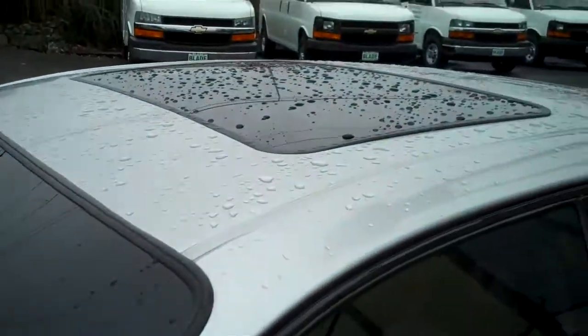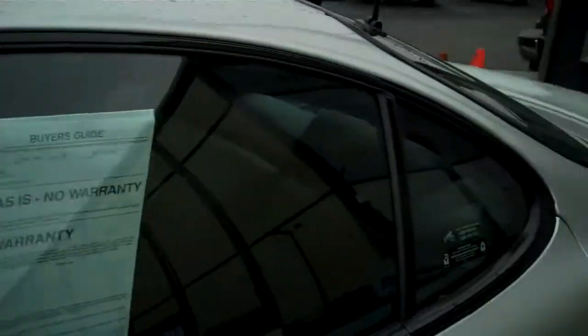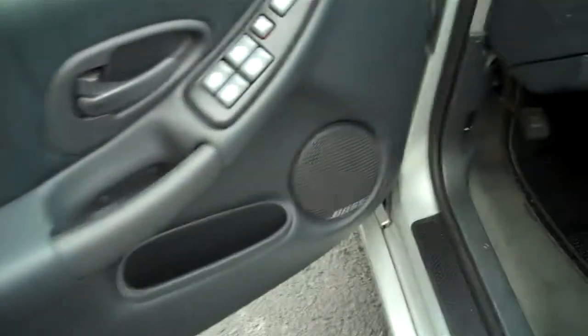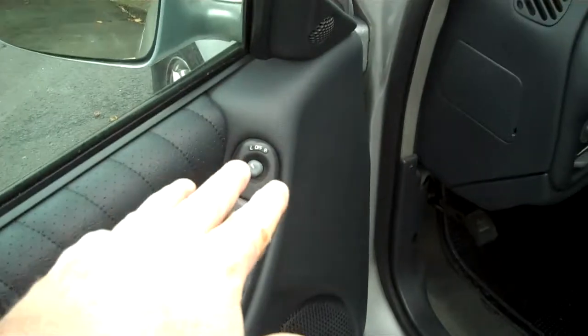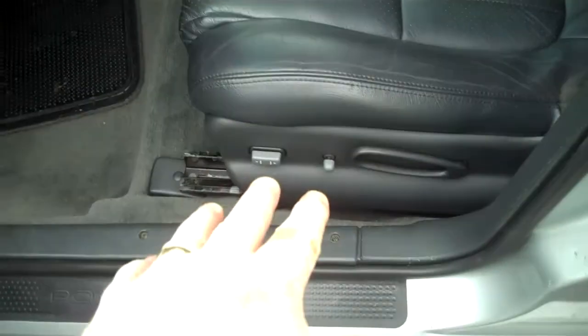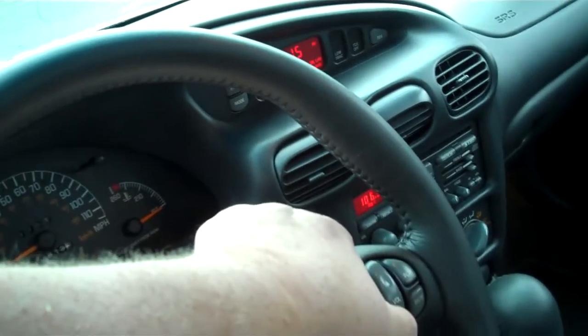You can see the heads up display unit right there, tinted sunroof, ebony leather interior. Bose speakers with Monsoon sound system, power locks, windows and mirrors, 12-way power seat, redundant steering wheel controls so I can turn the radio down from here.